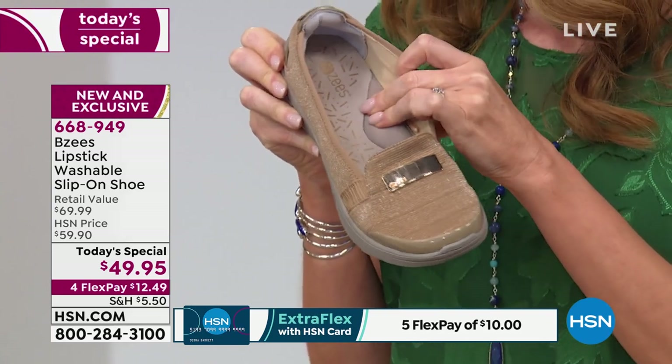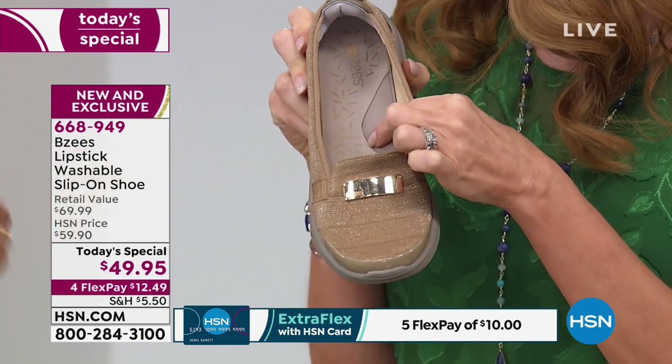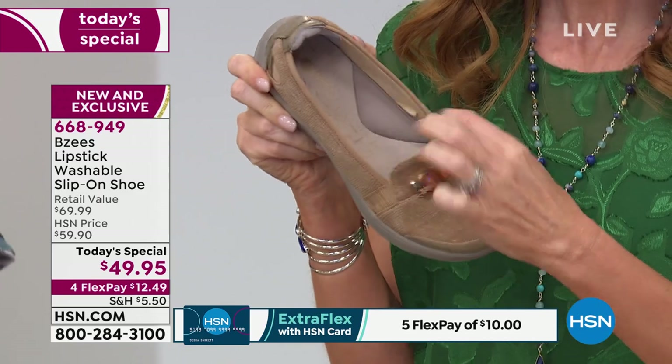A lot of people don't have a high arch — my mom is flat-footed, but she can wear these too. So everybody can wear them. It's soft everywhere that's touching your foot.